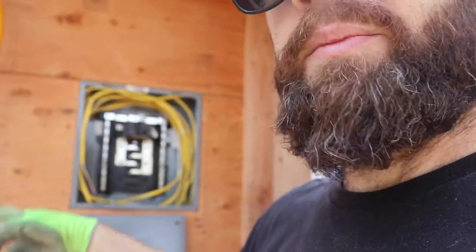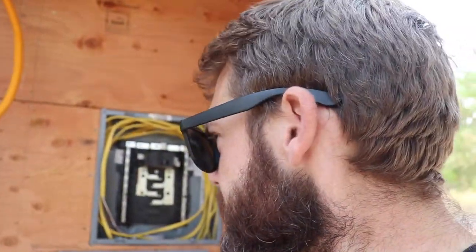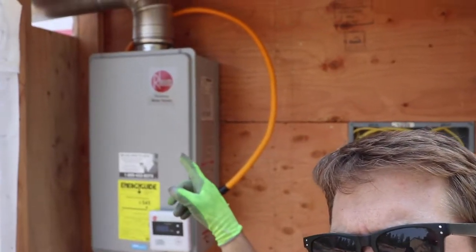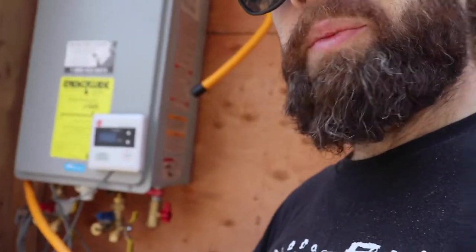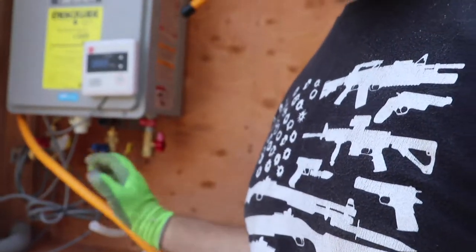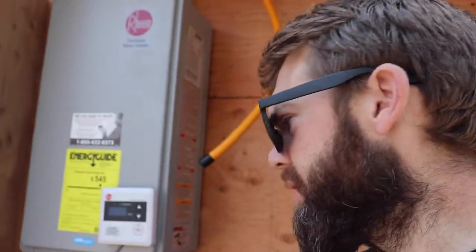Inside we've got the electrical box — haven't made any of this stuff up yet, just kind of strung it all in there. But we do have the Reem 7-gallon-per-minute tankless water heater in there, which I'm stoked on.